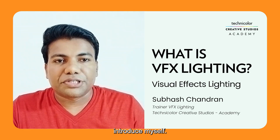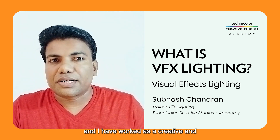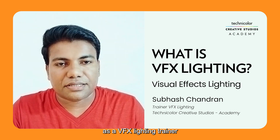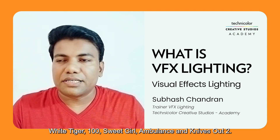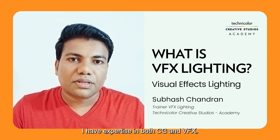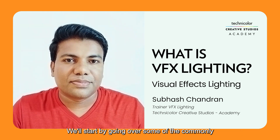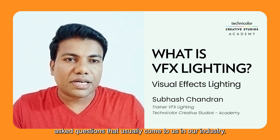Before we step in, I would like to introduce myself. My name is Subhash Chandran and I have worked as a creative and technical person over the past 14 years. I'm currently working at Technical Studio as a VFX lighting trainer. I have worked on a number of films, including White Tiger, 100, Sweet Girl, Ambulance, and Knives Out 2. I have expertise in both CG and VFX, and I'm here to share my experience on VFX lighting.